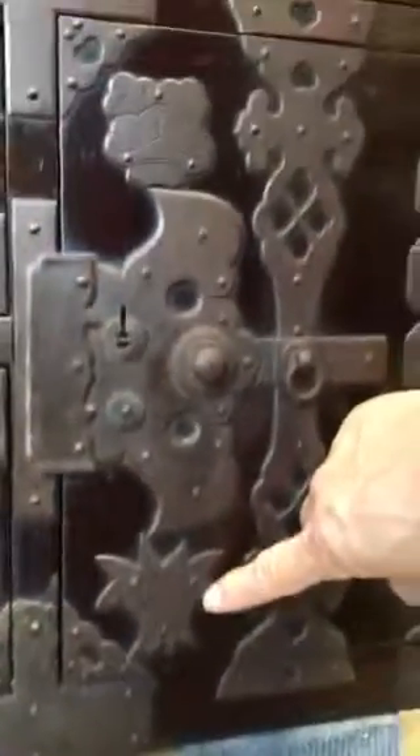It also has on the hinge door the pine tree and bamboo design.